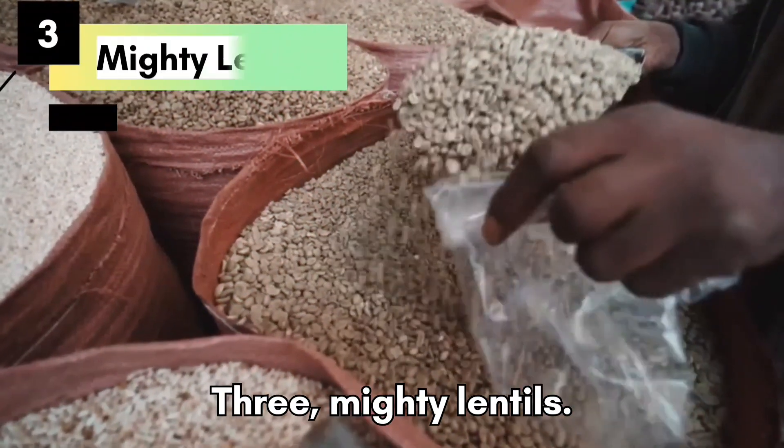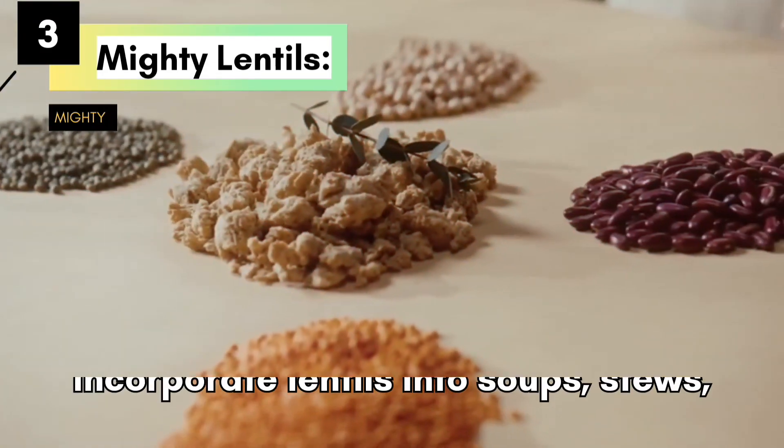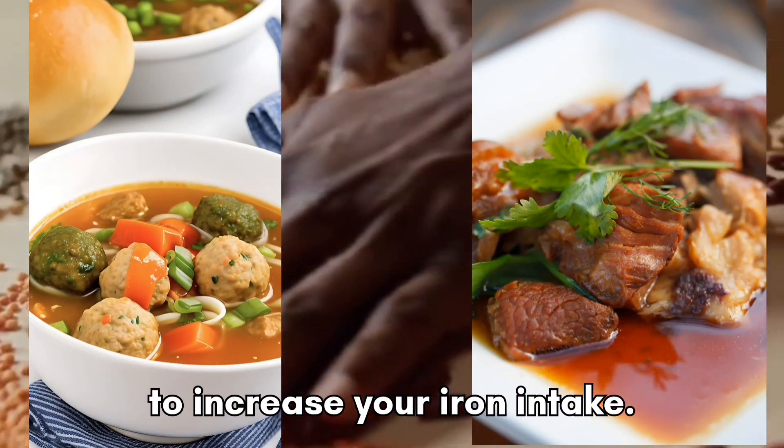Mighty Lentils. These tiny legumes pack a mighty punch when it comes to iron content. Incorporate lentils into soups, stews, or salads for a budget-friendly and nutritious way to increase your iron intake.